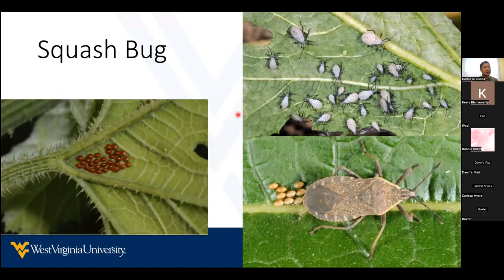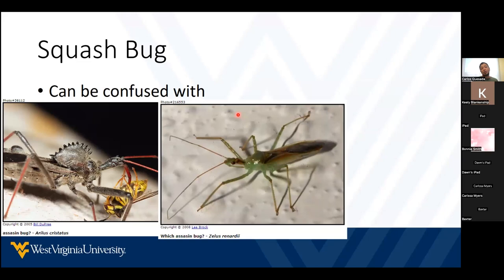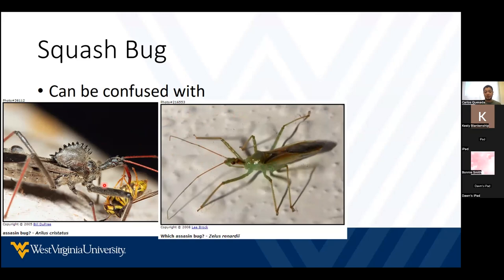Other insects like the squash bug are also specialized on cucumber plants, meaning they only feed on cucumber plants. But they look like other insects that might be beneficial. These two species right here are called assassin bugs, and they will feed on insects. In this case, we can see this assassin bug feeding on a hornet wasp.